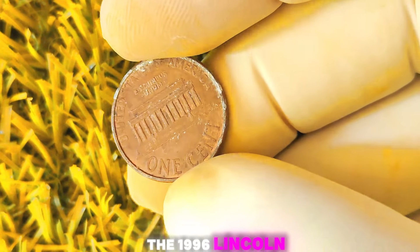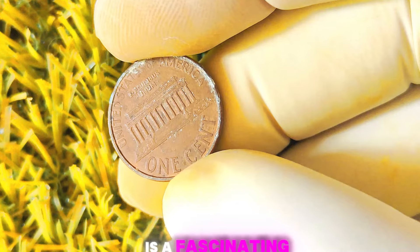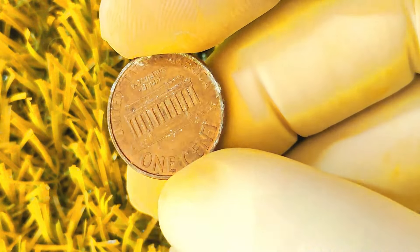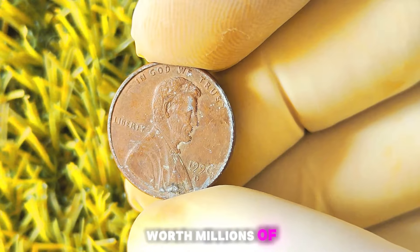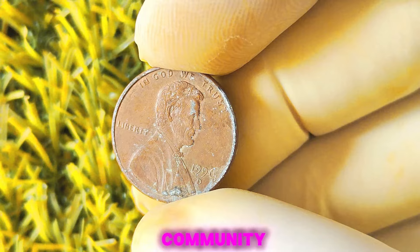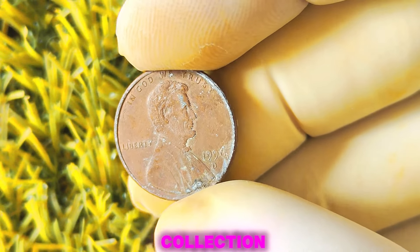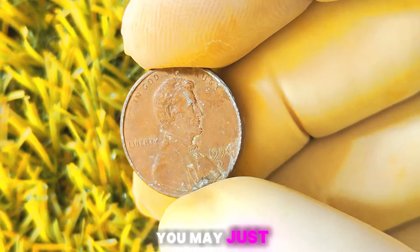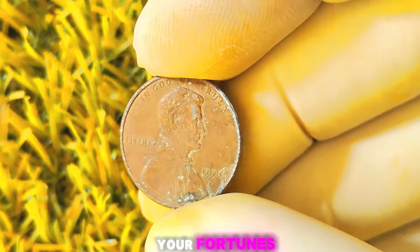In conclusion, the 1996 Lincoln penny with a D-Mint mark is a fascinating coin with a rare error that can make it highly valuable to collectors. While these coins may not be worth millions of dollars, they still hold significant worth in the numismatic community and can be a valuable addition to any coin collection. So keep an eye out for these hidden treasures and who knows, you may just stumble upon a rare gem that could change your fortunes.